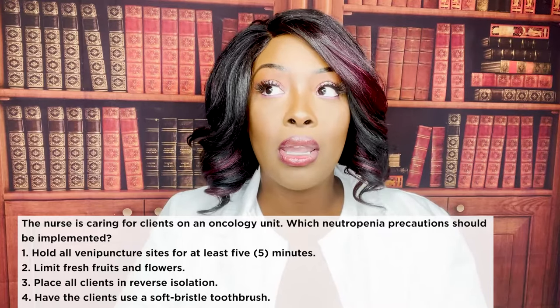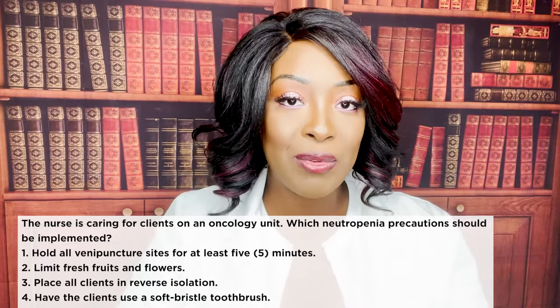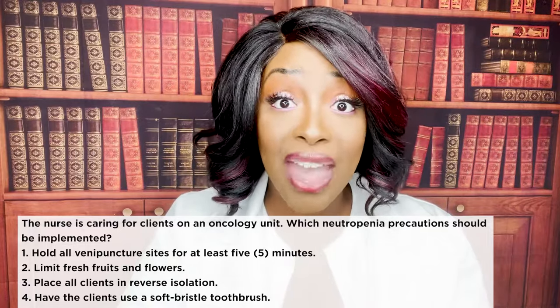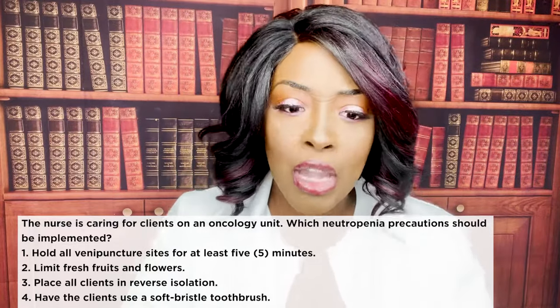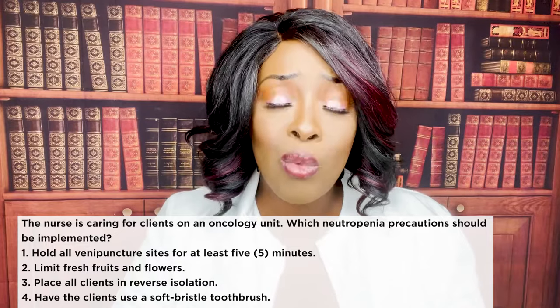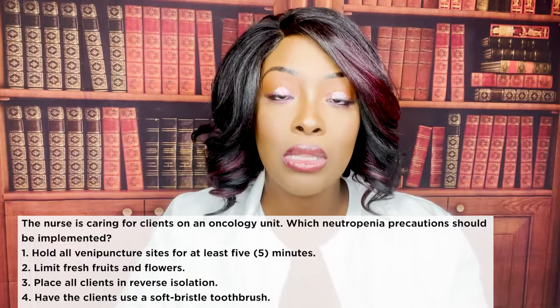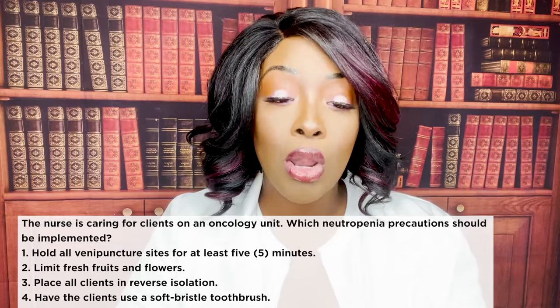Fresh fruits and flowers carry bacteria, microbes, pathogens, and little insects. This patient is already immunocompromised, so we don't want anything that can make them even sicker. That is the correct answer.